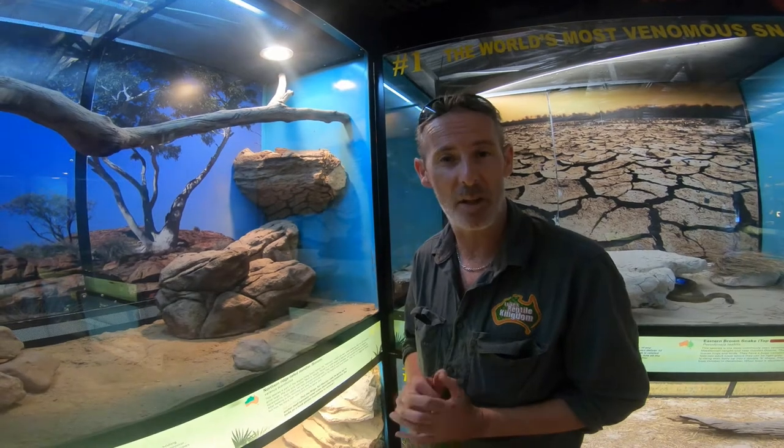G'day guys and welcome back to Reptile Kingdom Australia here on the Gold Coast, home to one of Australia's largest collections of native Australian reptiles. As requested by some of you, today we're going to take a look at some of the small monitor species we maintain here at the park.